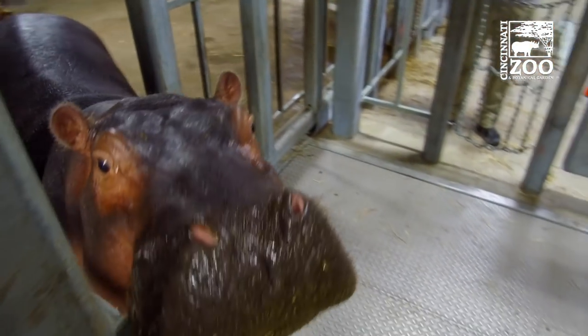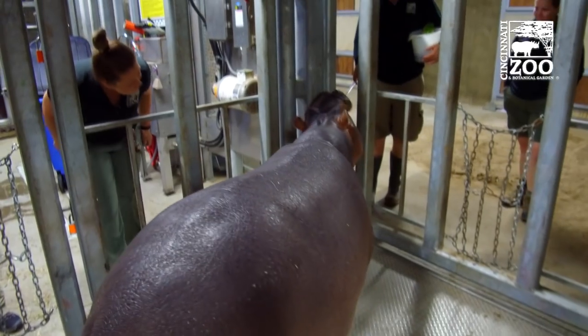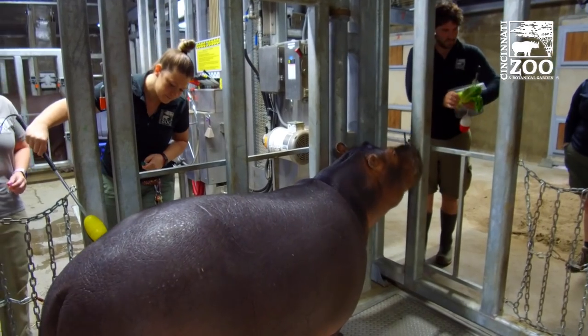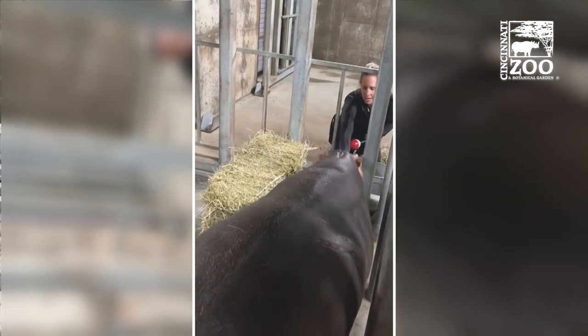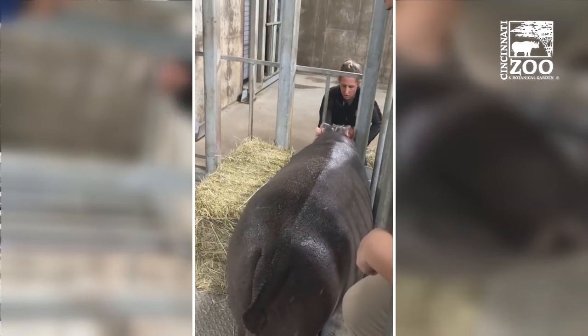We had to teach Fiona to come in, target to us, line up, lean in and get close to the gate so that we can touch her tail in a safe manner. In order to train this — other than getting them used to being touched — it took three people. One was the trainer at the front that would actually be rewarding them. One was the trainer that would be asking for the behavior, and then the third person was our vet tech.